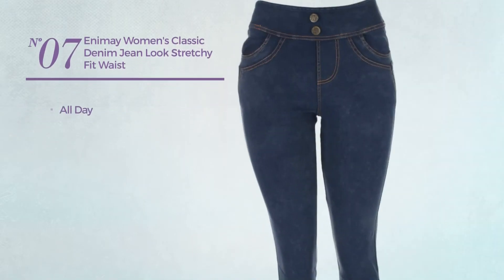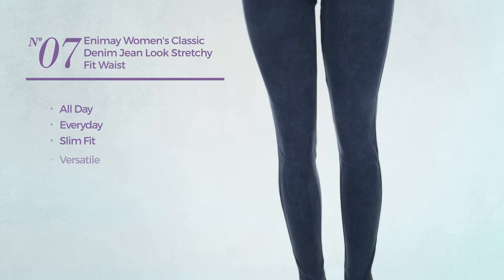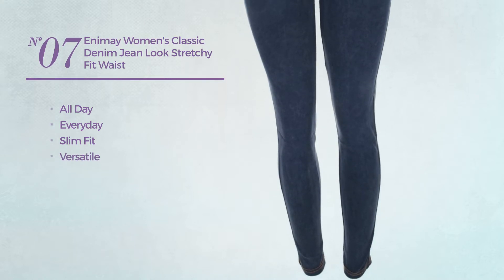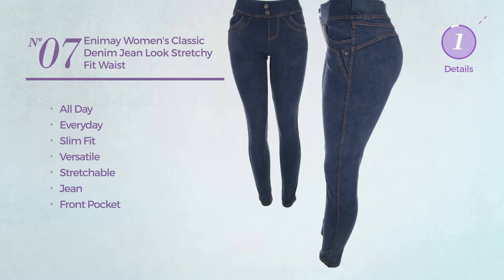Number 7. An all day, everyday slim fit pants. Featuring a versatile design, crafted from stretchable jean, with a front pocket. Available in 17 more colors.